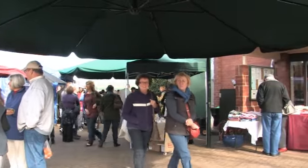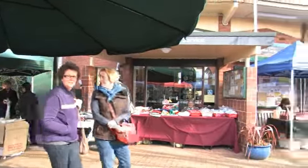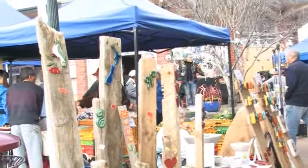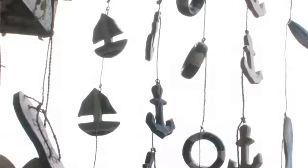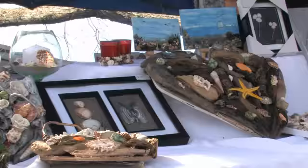The nearly 60 stalls are selected for their quality. You'll find everything from handcrafted jewellery to gluten free foods, handcrafted fudge to hanging gardens, homestyle baking to wonderful wood crafts.